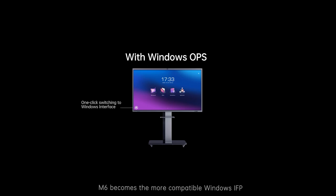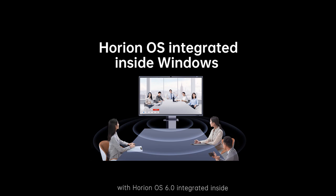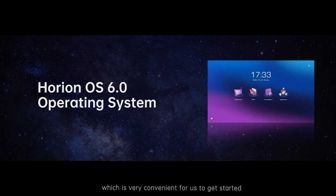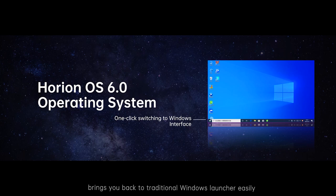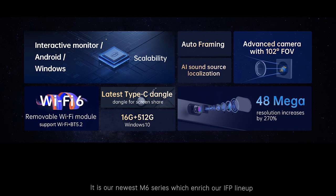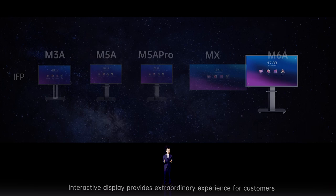When an Intel CPU is the heart of the OPS module, M6 becomes a more compatible Windows IFP with Horean OS integrated inside. With a customized launcher, M6's homepage retains shortcuts for whiteboard, office, screen mirror, and applications, which is very convenient to get started. A built-in button brings you back to the traditional Windows launcher easily, letting you switch between experiences with one touch. This is our newest M6 series, which enriches our IFP lineup.